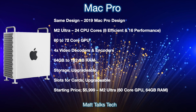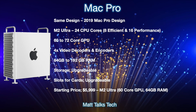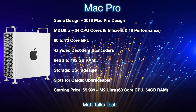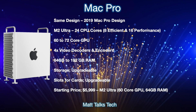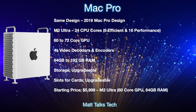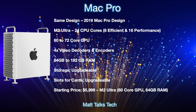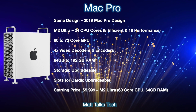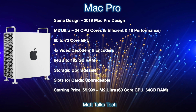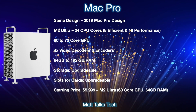The M2 Ultra is essentially two M2 Maxes stitched together for ultra performance. For GPU performance, where this Mac Pro will really shine, there will be a choice between 60 to 72 GPU cores, which is absolutely amazing. On top of that, there will also be four times the video decoders and encoders, great news for video editors.